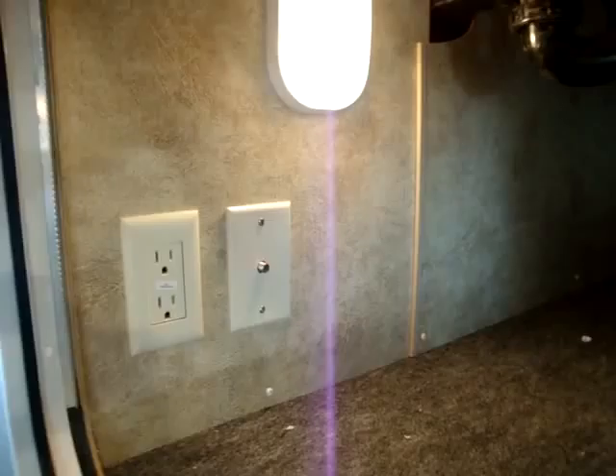This coach has two 30-pound propane bottles, one on each side. This coach also has TV hookups down here in the basement area as well, so you can watch TV outside if you'd like.